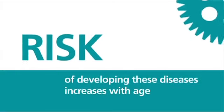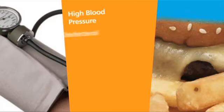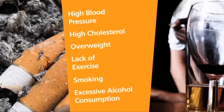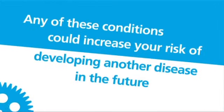The risk of developing these diseases increases with age and there are other factors that will put you at even greater risk. These are high blood pressure, high cholesterol, being overweight, lack of exercise, smoking and excess consumption of alcohol. This applies to men and women, and any of these conditions could increase your risk of developing another disease in the future.